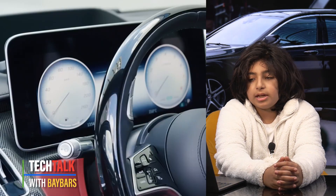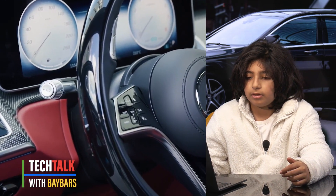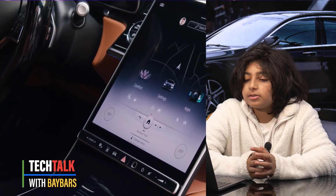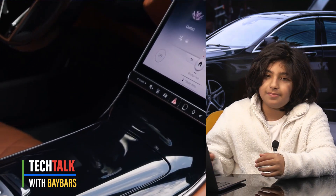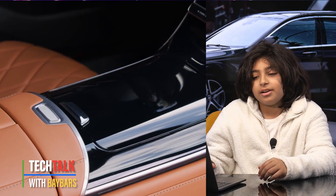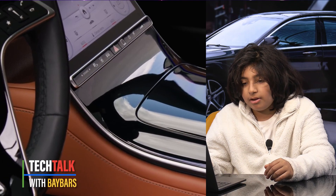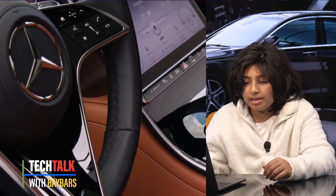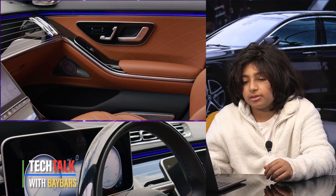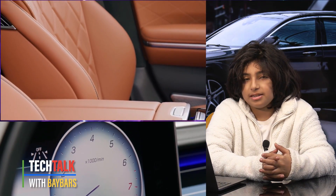It has a 28.6 kilowatt hour battery. There are also a lot of colors: high-tech silver, Mojave silver, Nautic blue, Obsidian black, Rublet red, Saliment gray, and manufacturer metallic diamond white.